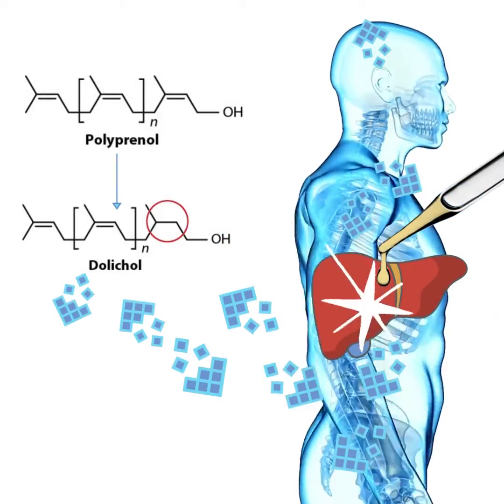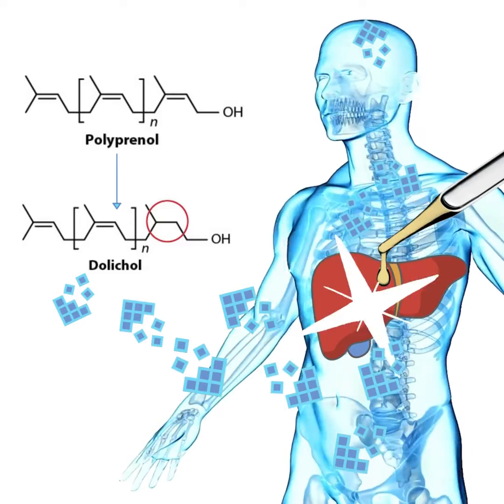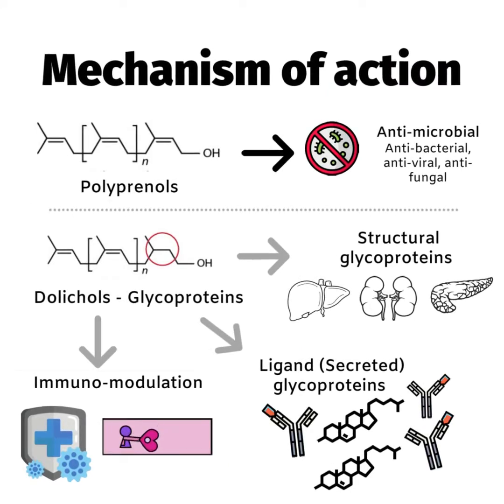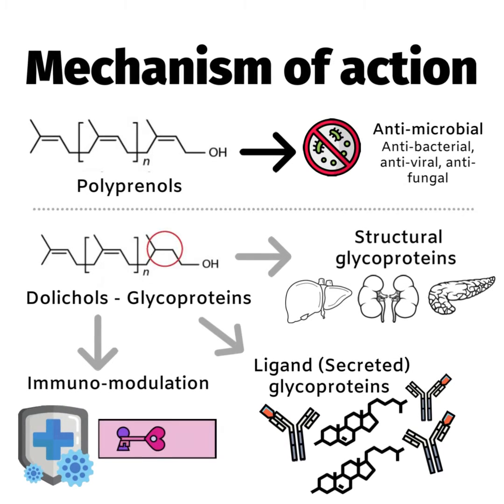When consumed, polyprenals are transformed in the liver to its analog bioactive called dolicals, before being transported throughout the body. Whilst polyprenals display antimicrobial properties, dolicals are used to fuel the process of glycosylation, which produces various glycoproteins.